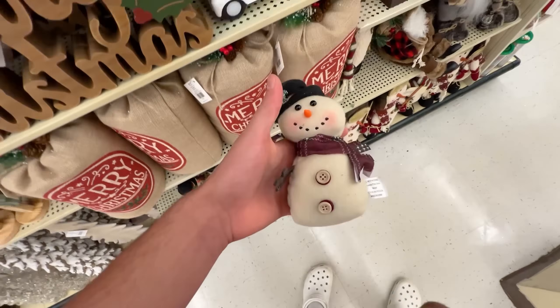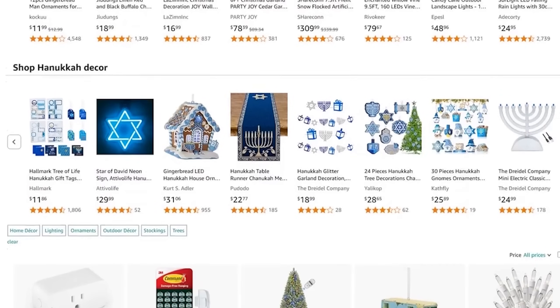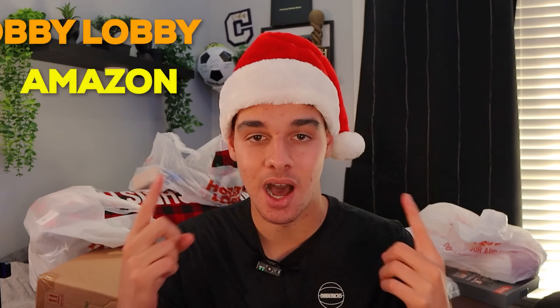I picked up a bunch of different Christmas decorations and even got some soft pillows. I was looking for a Christmas tree but couldn't find one, so I went on Amazon to find the perfect fit and also picked up a few candles and Christmas lights. In total I bought stuff from two stores - Amazon and Hobby Lobby - and spent $228. It would have been like $300-something if Hobby Lobby wasn't 50% off, so shout out to Hobby Lobby.